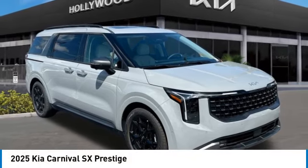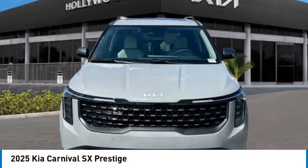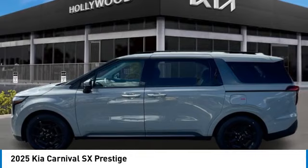Pick up this great vehicle, which is available today. This could be the one you've been searching for. Contact the dealer today and get behind the wheel today. This vehicle has less than 100 miles.